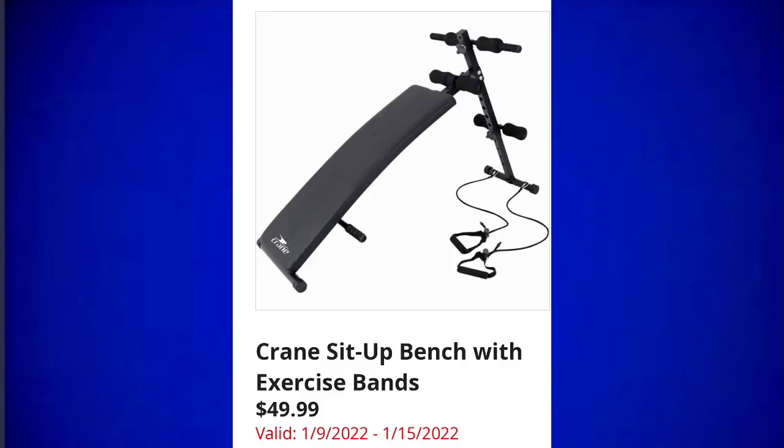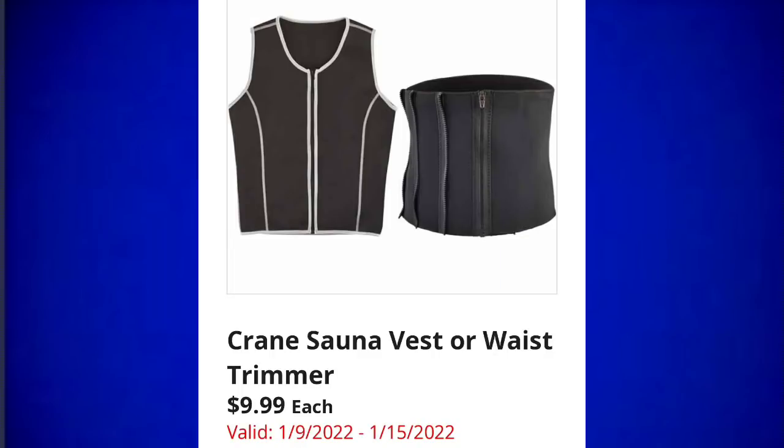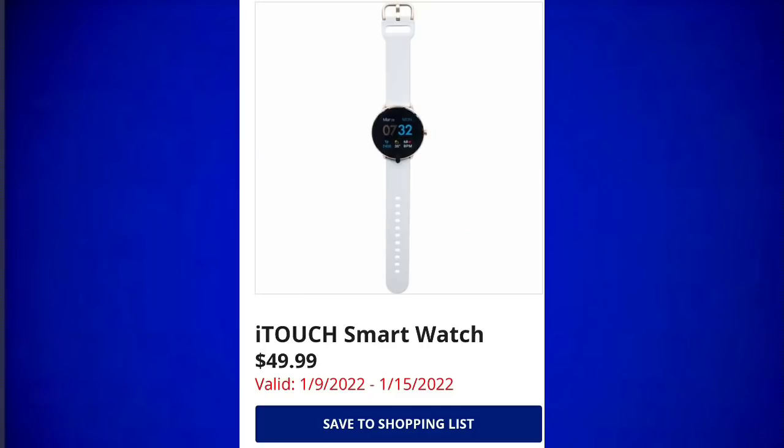Easy Home compartment organizer for $12.99 — I actually purchased this a couple of years ago, it's very cool; I put lots of different stuff in it. Then they have the Crane sauna vest or waist trimmer for $9.99. Crane fitness band assortment for $5.99 each — I think that's a really good price point. Last but not least, they have the iTouch smartwatch for $49.99; in the description all it says is heart monitor, so we'll see more in store.